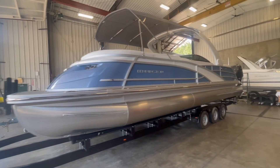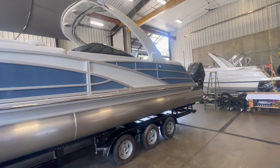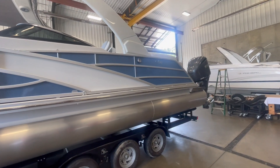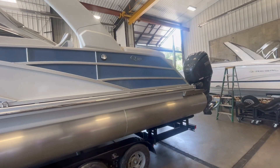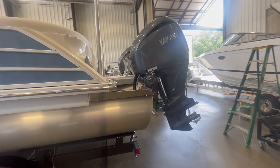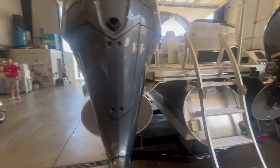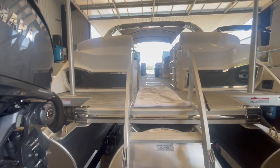Hey everyone, Charlie Corbett from Kelly's Port Marina. Here we have a brand new Bennington that was built for a customer. It is a 2024 Q30 Fastback windshield arch, 10 wide, with twin 300 Yamaha engines. This is 10 wide, so it's a very large boat — Fastback as well.